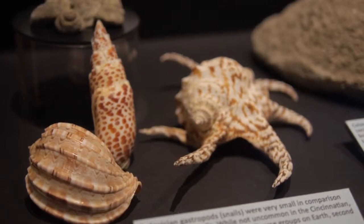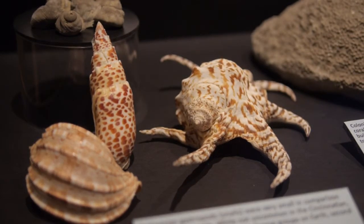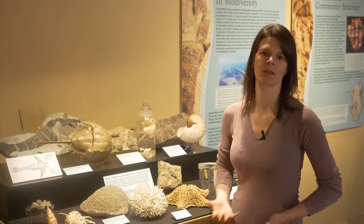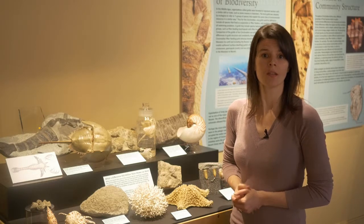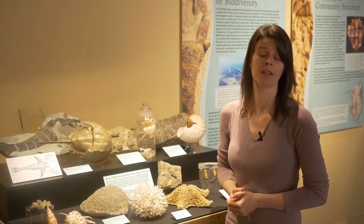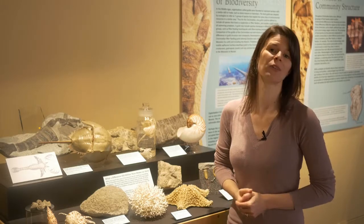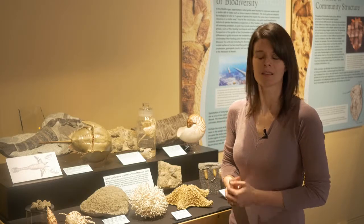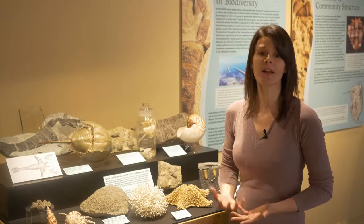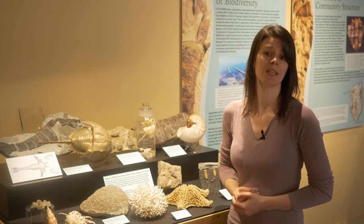While gastropods are actually quite common in the Cincinnati, and you can find these snail fossils in most rocks anywhere that you look, they actually didn't come to be a dominant marine organism until modern times. In fact, vertebrate paleontologists call this current era that we live in the age of mammals, but if you were to ask an invertebrate paleontologist like myself, I would tell you that it's the age of mollusks. Snails, while very important in Ordovician faunas, have come to rise to dominance to be the second most diverse group on Earth, just behind the insects.